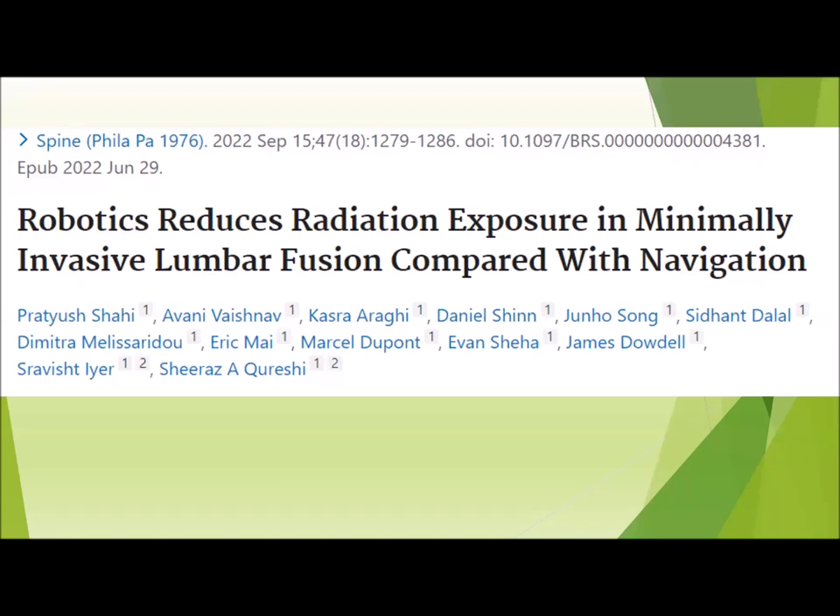A retrospective review published in 2002 out of HSS compared robotics to navigation for one to two level MIS T-LIF procedures, with primary outcomes comparing radiation exposure, floor time, radiation dose, and total OR time. They included about 244 patients — 111 robotic and 133 navigation-based — and noted that total floor time and total radiation dose were less for the robotic cases compared to navigation-based systems, while total OR time was similar between both groups.